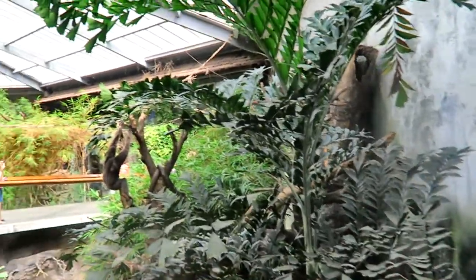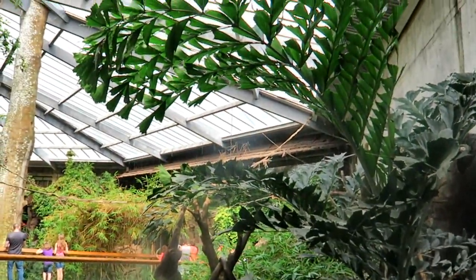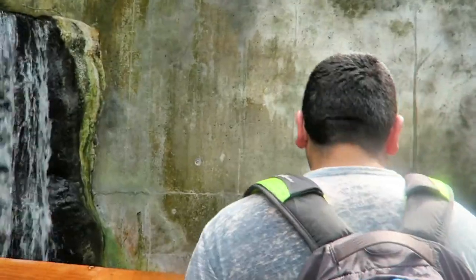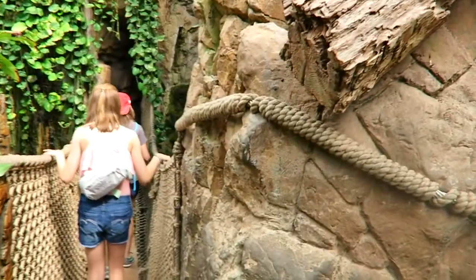Look at that guy right there - Mr. Monkey. Shaky bridge or no shaky bridge? I'm going to go on the shaky bridge.